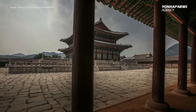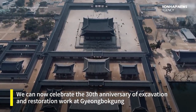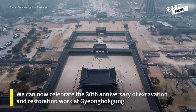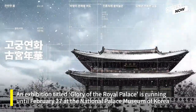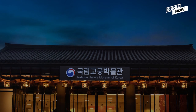So you can imagine the scale of the modern restoration effort, and we can now celebrate the 30th anniversary of excavation and restoration work at Gyeongbokgung. An exhibition titled Glory of the Royal Palace is running until February 27th at the National Palace Museum of Korea, which is located on the grounds of Gyeongbokgung.